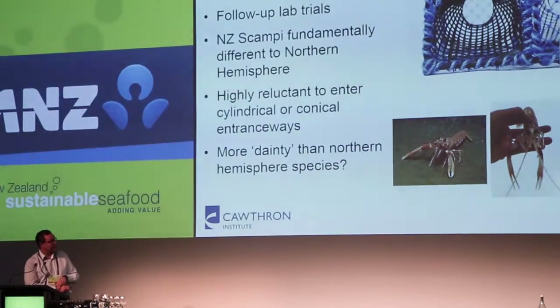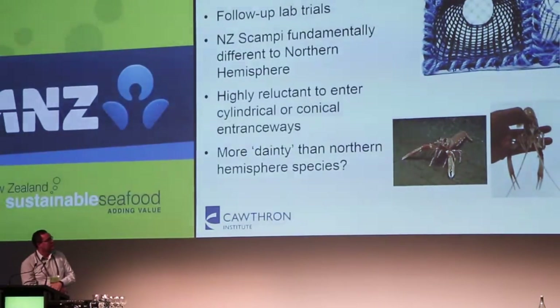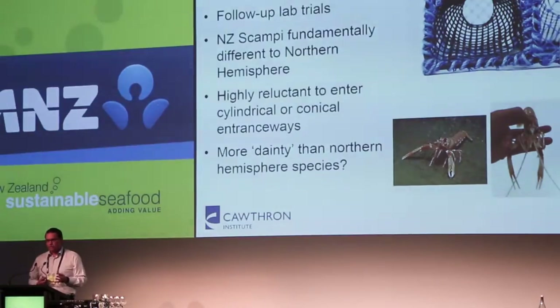We looked at how the scampi behave around the creels. The photo shows the entranceway to one of those creels — essentially a conical entranceway. Our scampi are really reluctant to make their way in there. Compared to the northern hemisphere scampi, their claws are quite dainty — quite little — and they just don't push through. The northern hemisphere ones have robust claws and push their way into the creels. We've identified this fundamental difference in behaviour, which was a really quite fundamental discovery.